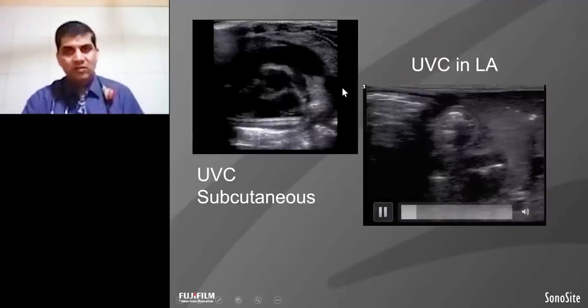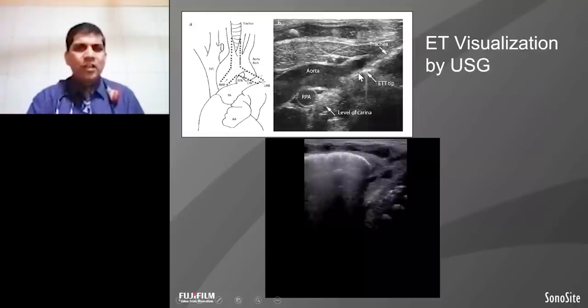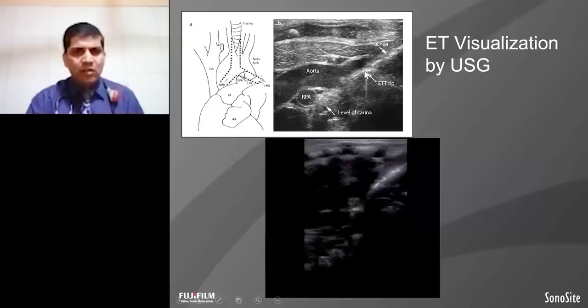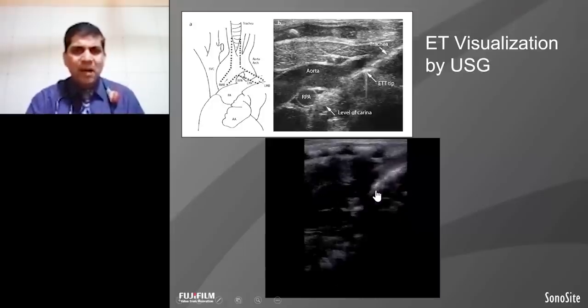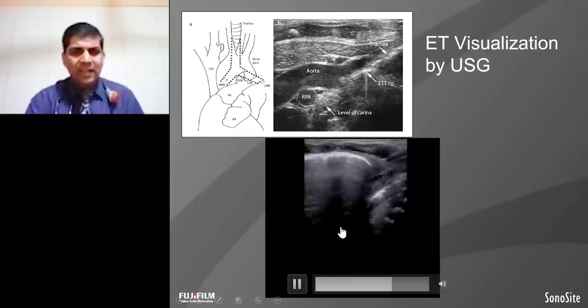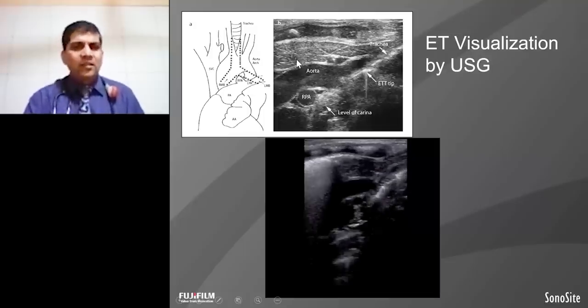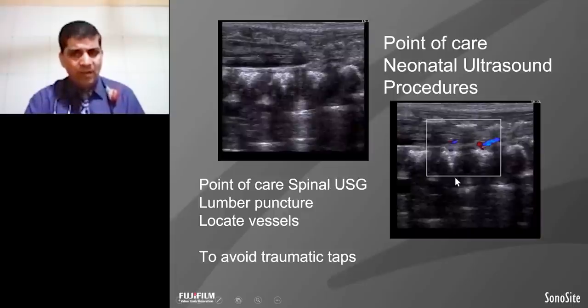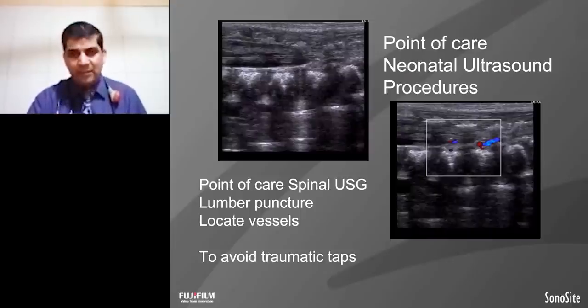This is another example showing detection of endotracheal tube position by ultrasound — that's the outer, that's the level of the carina. This is the endotracheal tube position and that's the carina, so this baby's line position is correct. The spinal ultrasound with Doppler shows vessels at the spine level — this is useful so that traumatic taps will not occur. That's a classic good example of bedside ultrasound to avoid traumatic taps.